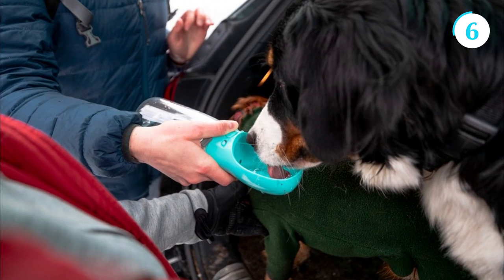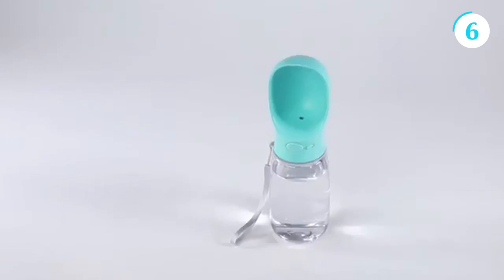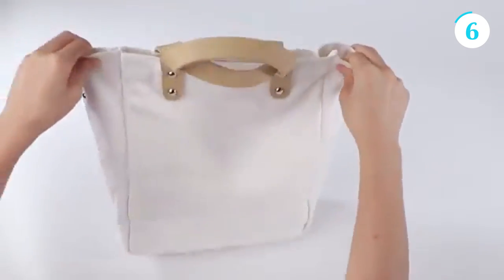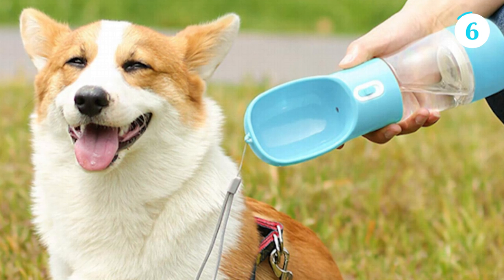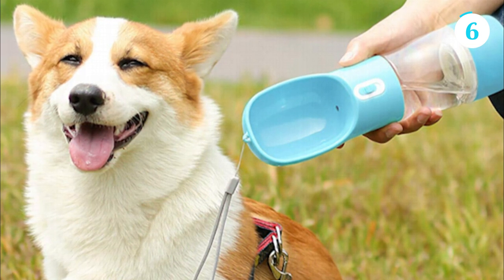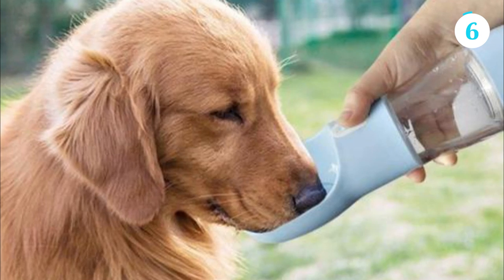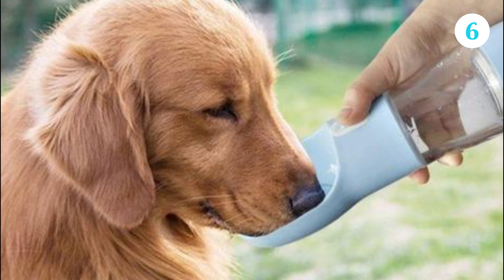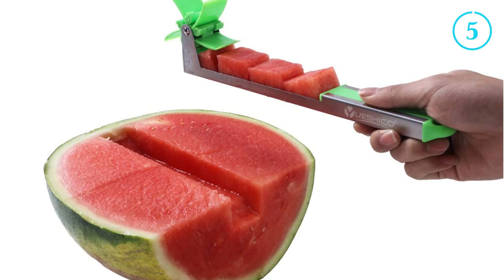The bottles are available in various sizes, catering to different dog breeds and hydration needs. Lightweight and portable, they can be easily carried in a bag or attached to a backpack or leash. Dog water bottles are a practical solution for pet owners who prioritize their dog's well-being, making it convenient to provide fresh water wherever their adventures take them.